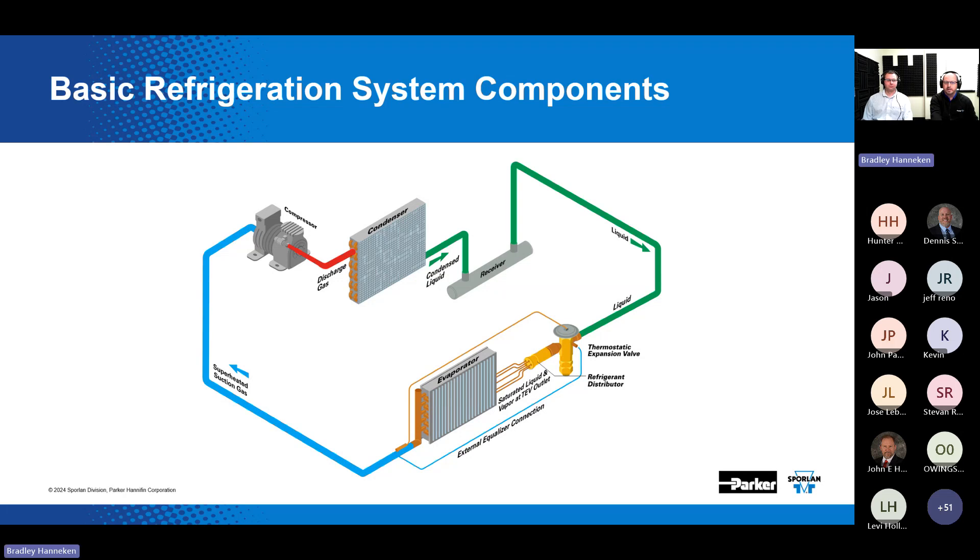Almost everything that cools — refrigerators, air conditioners, walk-in coolers — has these four basic components. A lot of folks in the industry refer to mechanical expansion devices as TXVs. But here at Sporlin, we like to call them TEVs, because expansion starts with an E and not an X. So if you hear us say TEV, that's what we're talking about.